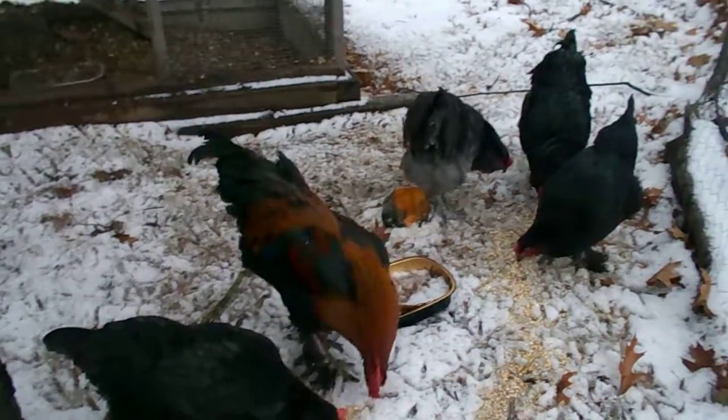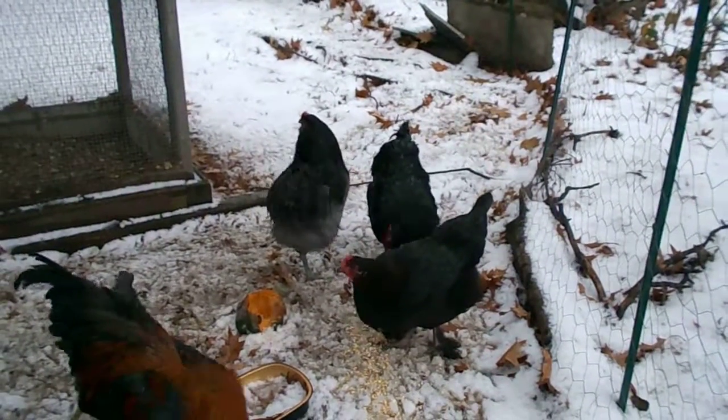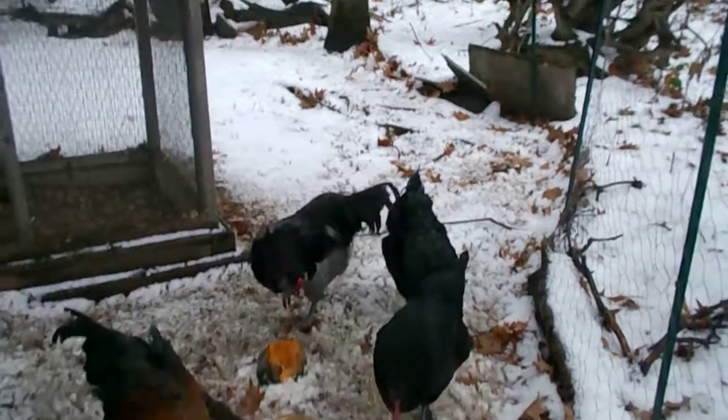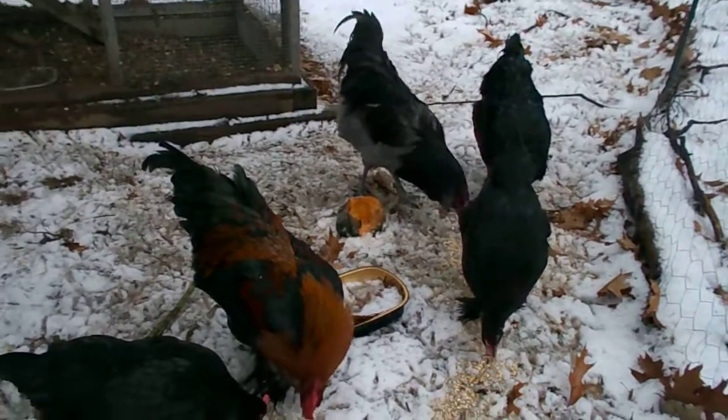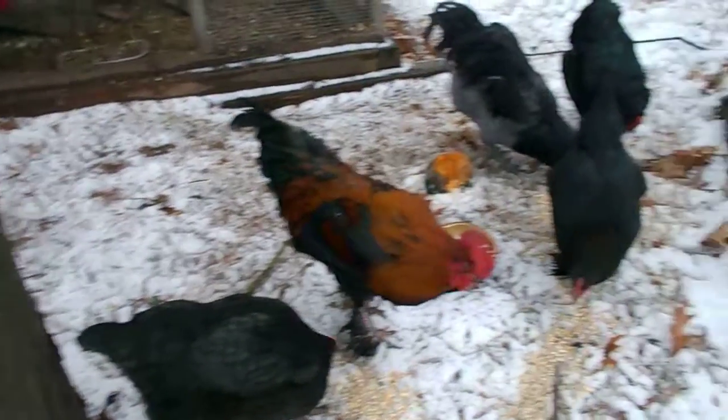Alright, so here's what we do for my chickens just before a cold night. As you can see, there's snow on the ground. It's below freezing right now, but tonight the temperature is going to drop.